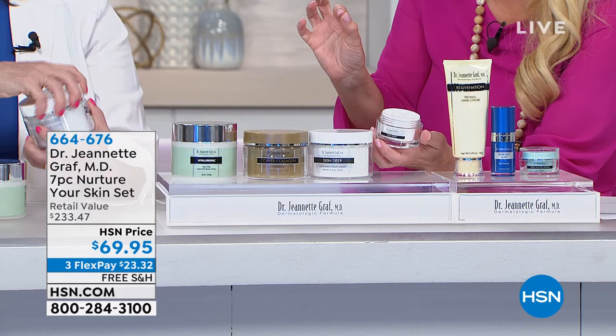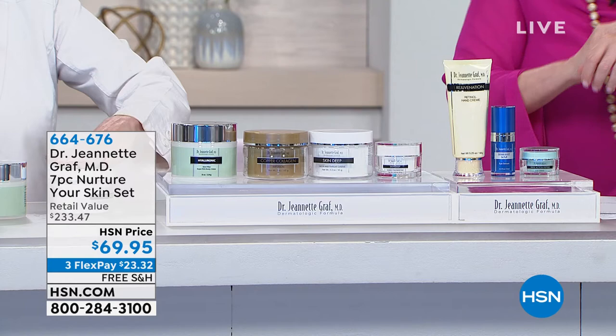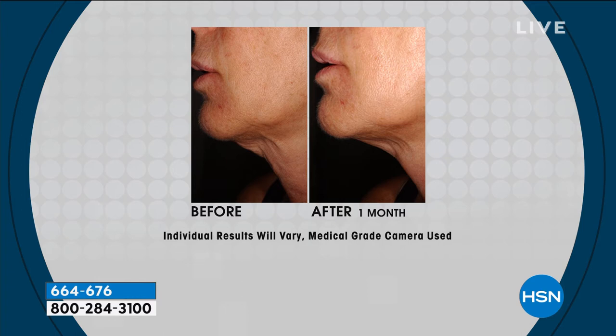It's very important that we have a specific formulation for the neck and decollete. The Skin Deep neck and throat cream is loaded with skin deep peptides in different configurations, different vehicle, different base. You can look at these results and see — if you have that turkey neck, which is very challenging — after one month you can see how the neck has improved. The longer you use these, the better it gets.